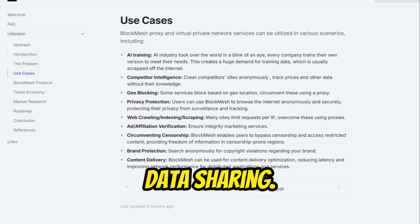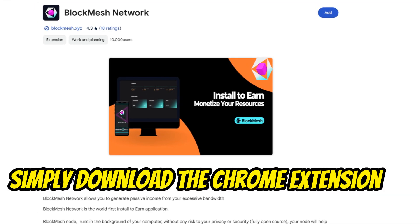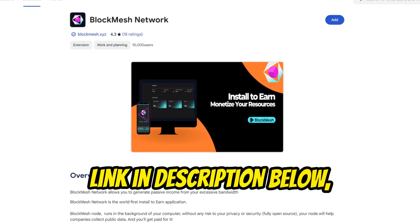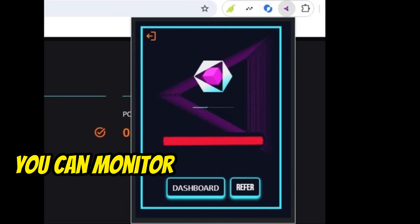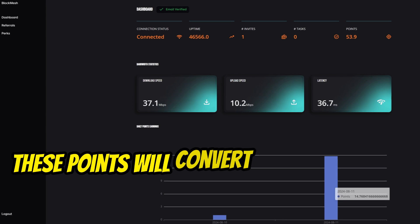Installing BlockMesh is a breeze — simply download the Chrome extension on your PC, or on your phone with Kiwi Browser (link in the description below). Install it and link your account, and you're set. Once you're up and running, you can monitor your earnings through the handy dashboard, which shows your points.